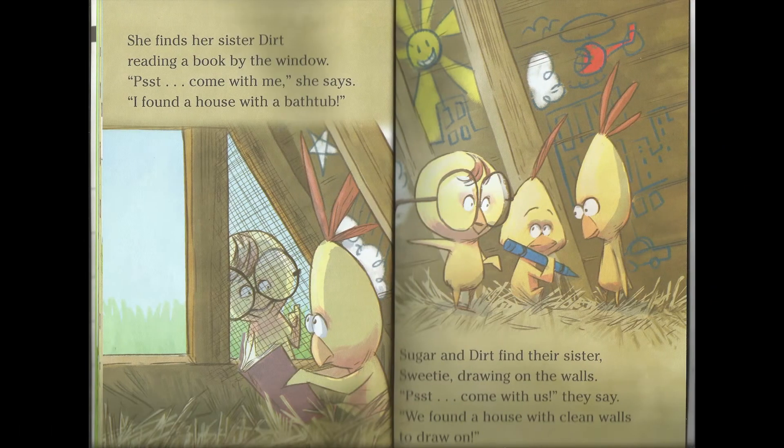She finds her sister Dirt reading the book by the window. "Psst! Come with me," she says. "I found a house with clean walls to draw on." Sugar, Dirt and Sweety are drawing on the walls. "Psst! Come with us," they say. "We found a house with clean walls to draw on."